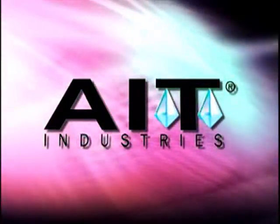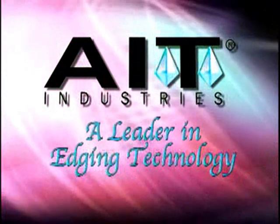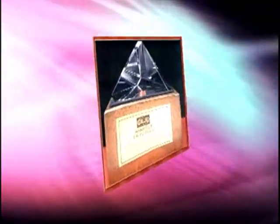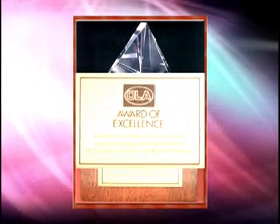For over 50 years, AIT has earned the recognition of the eye care industry as a leader in edging technology. The Maxima Speed has also earned nominations for the OLA Award of Excellence for the last three years.